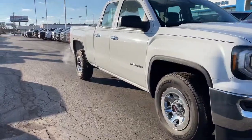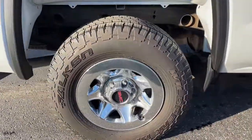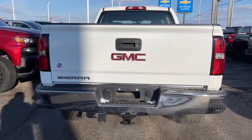Get acquainted with the 2017 GMC Sierra. This vehicle is an outstanding buy with fewer than 100,000 miles on the odometer. Take every journey in stride in this capable, well-equipped Sierra.